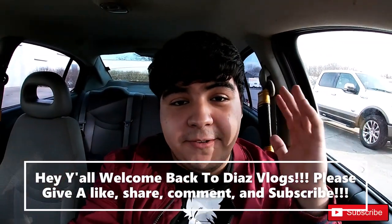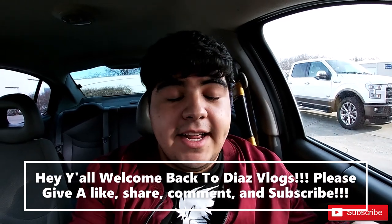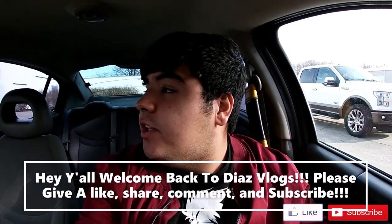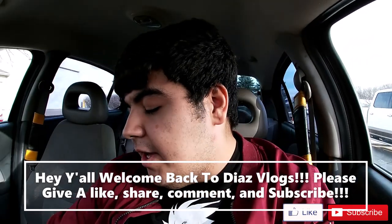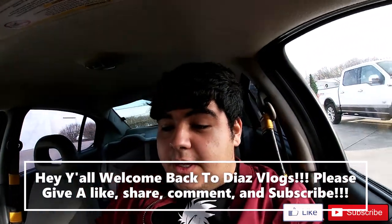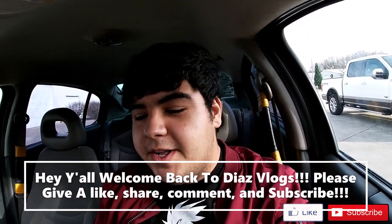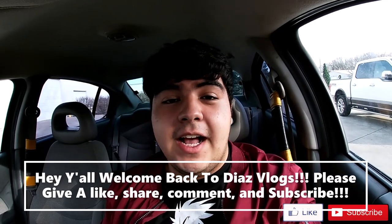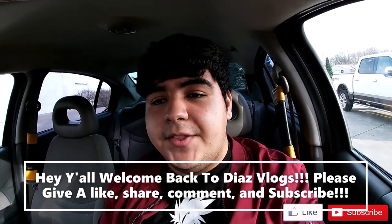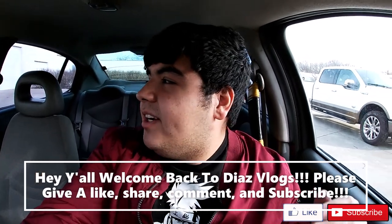All right guys, what is up? Thank you for coming back to the channel. This is Diaz Vlogs here and today's video we are going to be going to Perfect Touch Powder Coating. I just got here right now. I know the owner and I wanted to come out here and check out what he does because I'm curious how they do it — they powder coat the wheels really nice and beautifully.